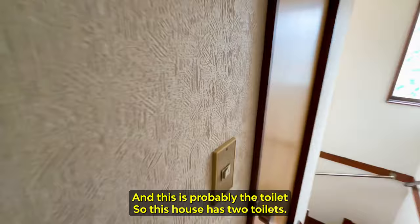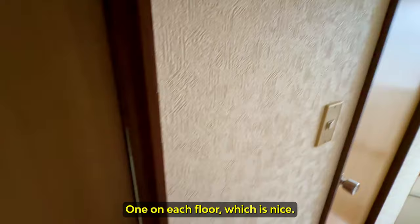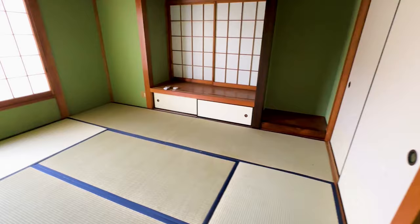And this is probably the toilet. So this house has two toilets, one on each floor, which is nice — you don't have to go downstairs if you're sleeping up here. This is another tatami room.